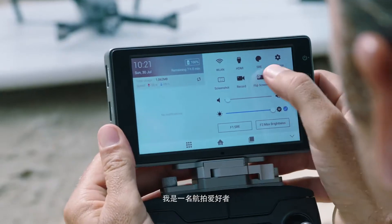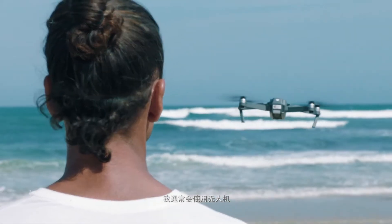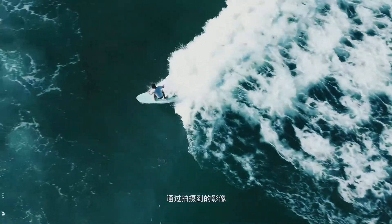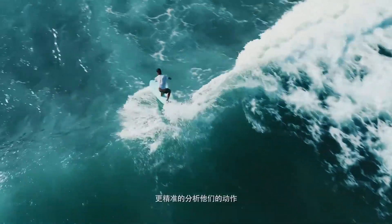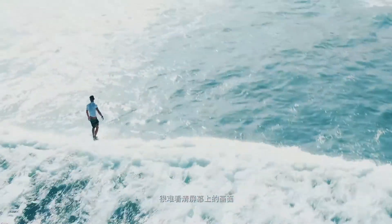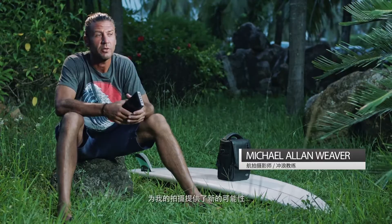I'm an aerial cinematographer as well as a surfing coach. When my athletes are in the water, I like to use a drone so I can get a close-up of their performance and then use that footage later to do a video analysis. When working under direct sunlight, I find it very difficult to see the screen. I've tried many different monitors but none of them truly satisfy my needs. The Crystal Sky monitor is exactly what I've been looking for.